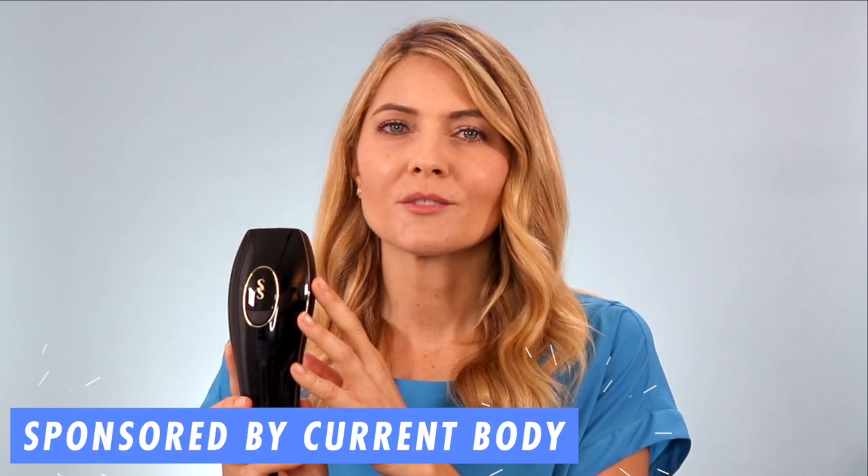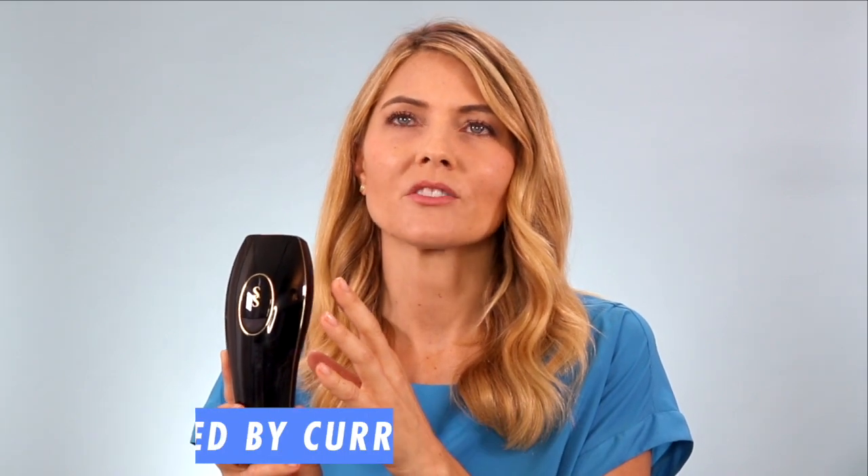Summer is finally here and I am very excited to tell you about this Smooth Skin IPL hair removal device that I have been using from Current Body. This video is sponsored by Current Body and I was thrilled when they reached out to ask me to make this video. I am obsessed with this hair removal device — it works so well and it works so fast. I'm going to tell you all about the device, how to use it, and how I use it.